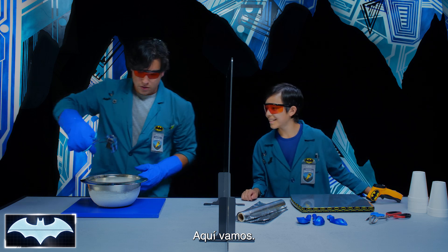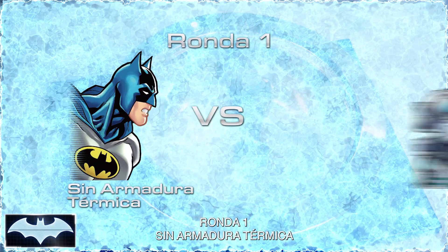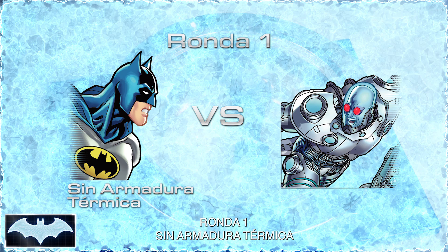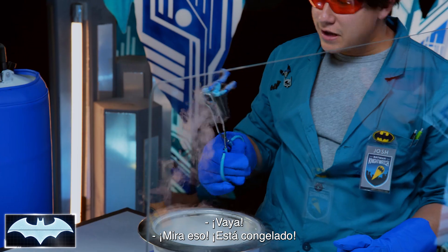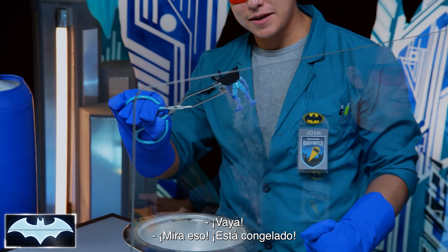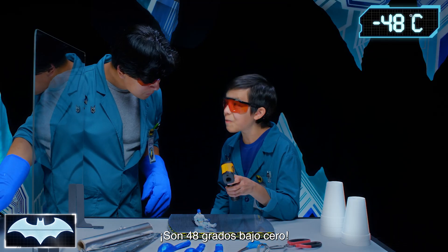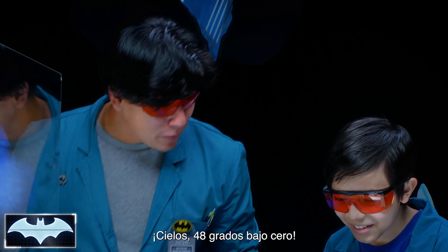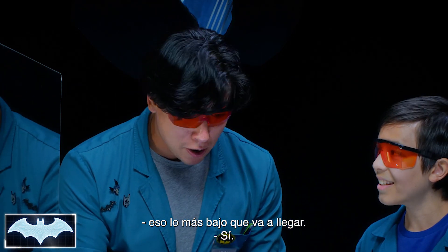Here we go. Look at that — he is so frosty. Let's check his temperature. That's below negative 55 degrees Fahrenheit. Our temperature gun — that's the lowest it's going to go. That's as cold as Batman's going to get all day.